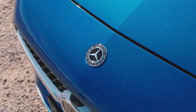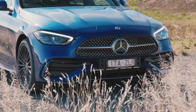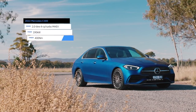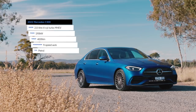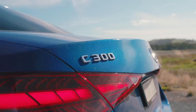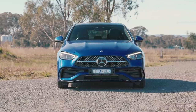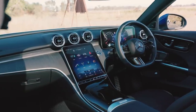We're driving the 2022 Mercedes-Benz C300, powered by a 2-litre turbocharged four-cylinder petrol engine with 190 kilowatts and 400 newton metres. It has a nine-speed automatic transmission and is rear-wheel drive. There is also a 48-volt mild hybrid system that helps with efficiency around town as well as offering a boost to the petrol engine under heavy acceleration. And before you ask — yes, it does have AMG floor mats.